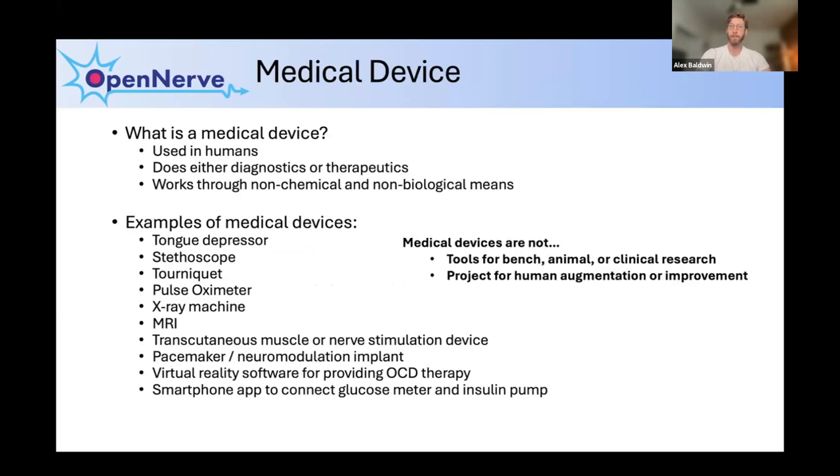One important distinction: medical devices are not research tools. That difference is very meaningful when thinking about how to get what you're doing to the people it could help. Tools for clinical research that gather data from humans are not necessarily medical devices, though there is a big overlap. Also, while biohacking — augmenting the human body or connecting brains to computers — is very cool and there is a big community around it, that's not exactly what I'm talking about with medical devices.